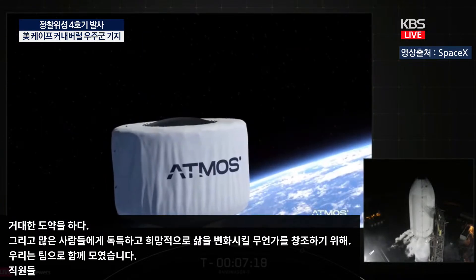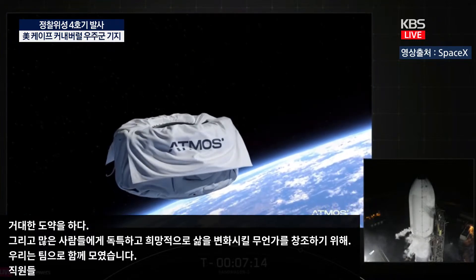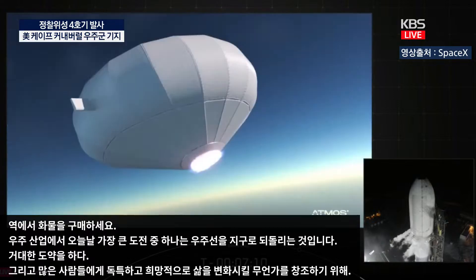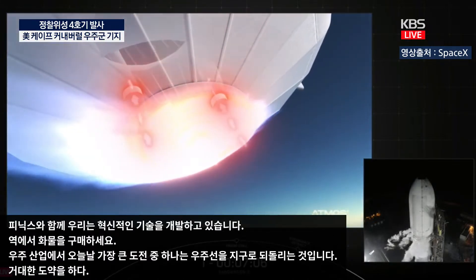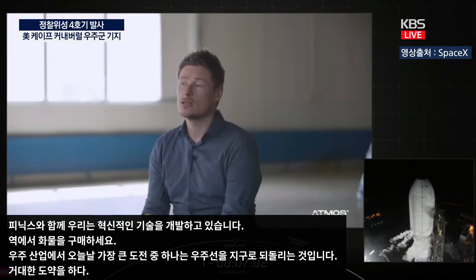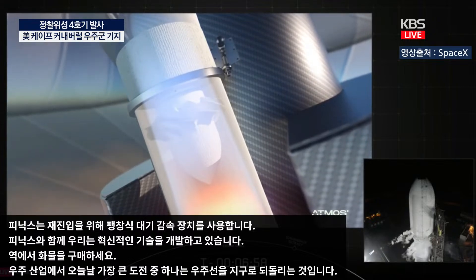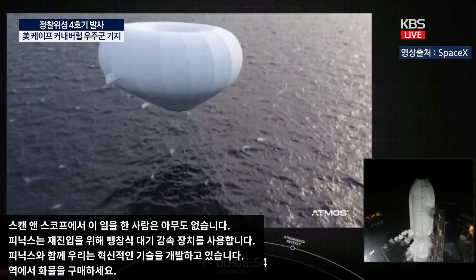One of the biggest challenges in the space industry today is to return spacecraft or cargo from space. With Phoenix, we are developing a breakthrough technology. Phoenix uses an inflatable atmospheric decelerator for re-entry. No one has ever done this before in this scale and scope. Atmos is the first company in Europe to commercialize this kind of technology.